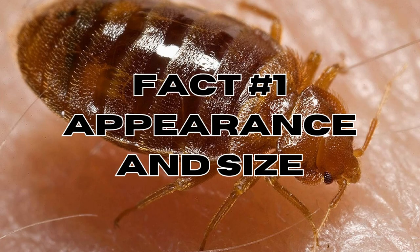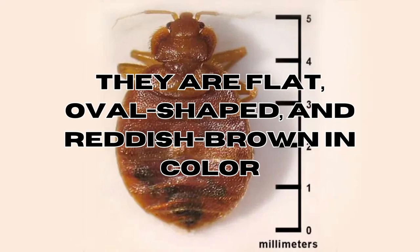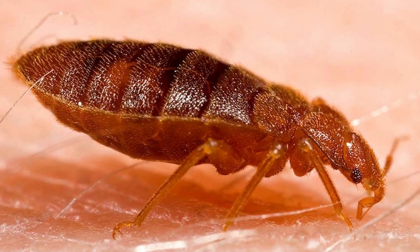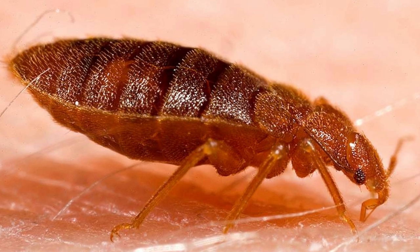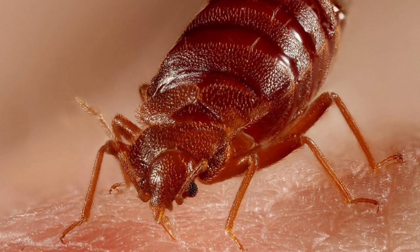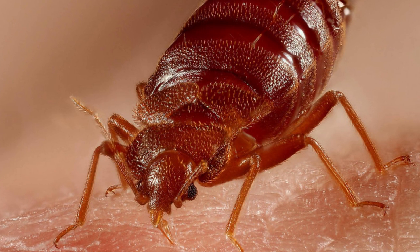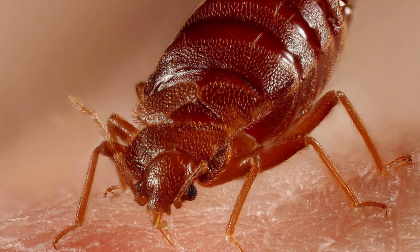Fact number one: appearance and size. Adult bedbugs are about the size of an apple seed, roughly four to five millimeters in length. They're also flat, oval shaped, and a reddish brown color. After feeding, their bodies become more elongated and swollen. Examining the mouth parts can help differentiate bedbugs from similar looking insects — bedbugs have specialized piercing, sucking mouth parts adapted for feeding on blood.